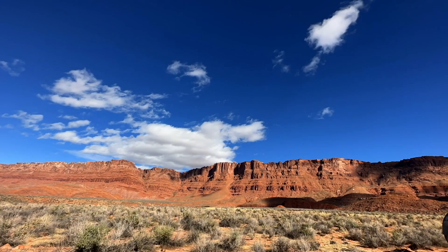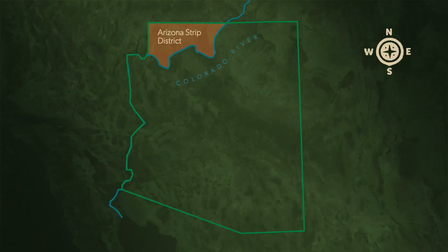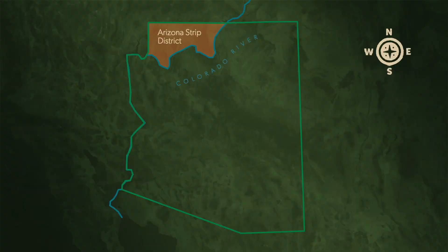Vermilion Cliffs National Monument is part of the Arizona Strip District, which is the part of Arizona — the northwest part — that is cut off from the rest of the state by the Grand Canyon and the Colorado River. And Vermilion Cliffs is the very eastern part of the Arizona Strip District.